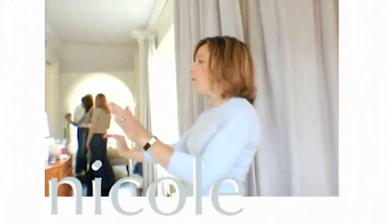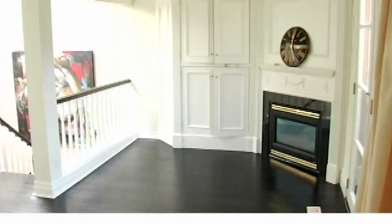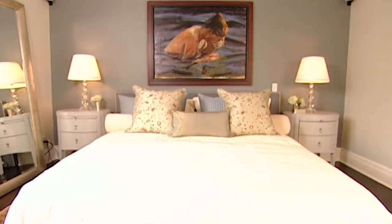Hi, I'm Sarah Richardson. This is Nicole. This was Nicole's bedroom. And this is Nicole's bedroom now, with a little help from Design Inc.